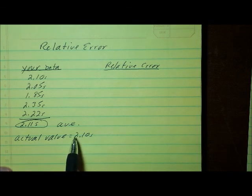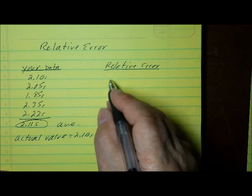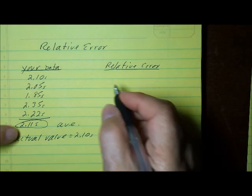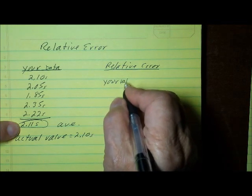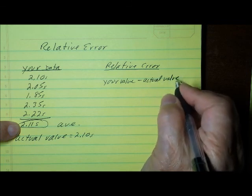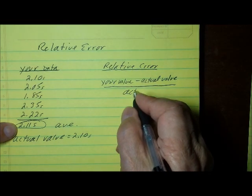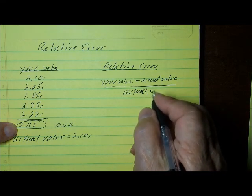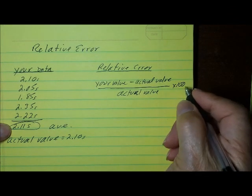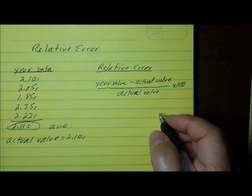In this case, we have given you the actual value: 2.10 seconds. To numerically quantify accuracy, we use something called relative error. To calculate relative error, take your measurement and subtract the actual or accepted value from it, then divide that by the actual value, and multiply by 100. That gives you a percent error and tells you whether you are above or below the accepted value.